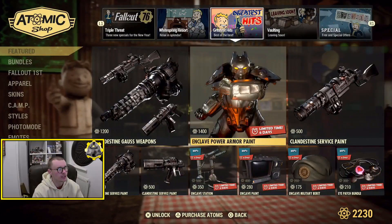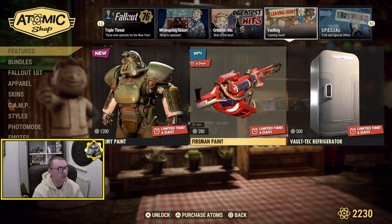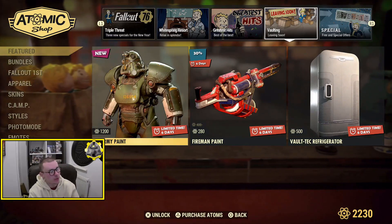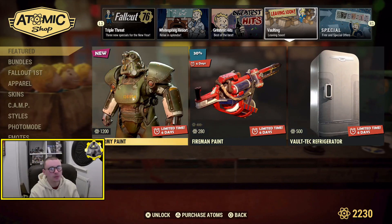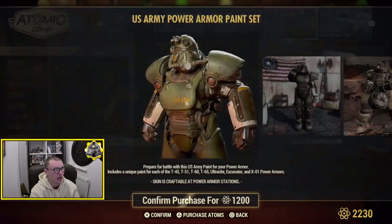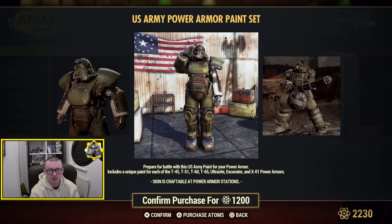Going on to the vaulting section now — we have the Vault-Tec Fridge, the Fireman Paint and the US Army Paint, which literally only came out last week and it's already going into the vault. Maybe that's a grab to try and get more people to buy it — perhaps not many people bought it. I'm not surprised because I didn't think that much of it to be honest, I thought it was a bit standard looking.